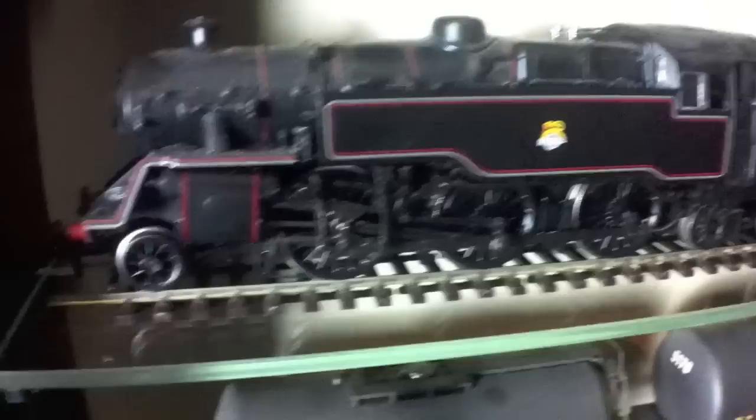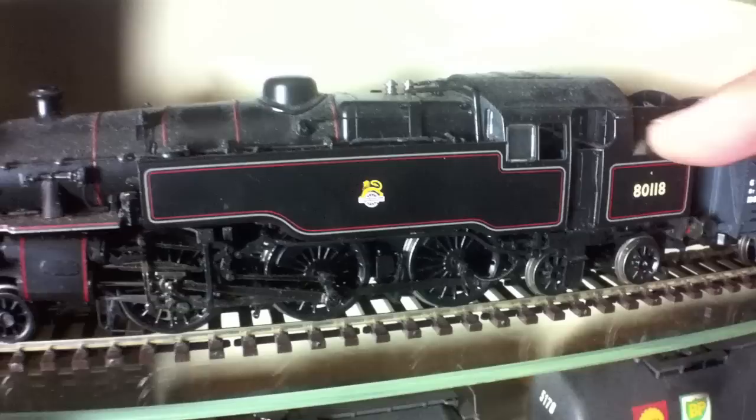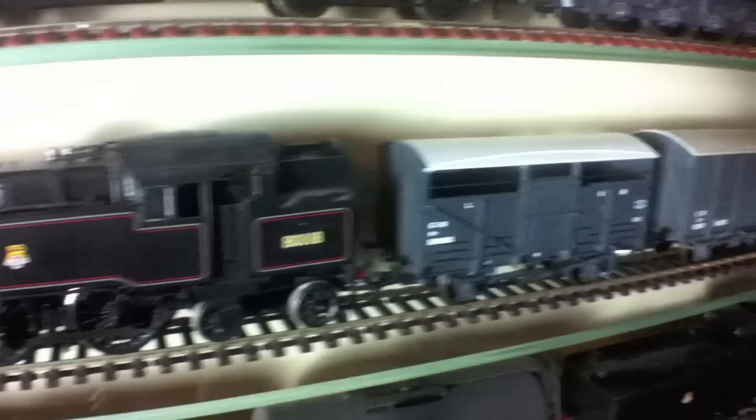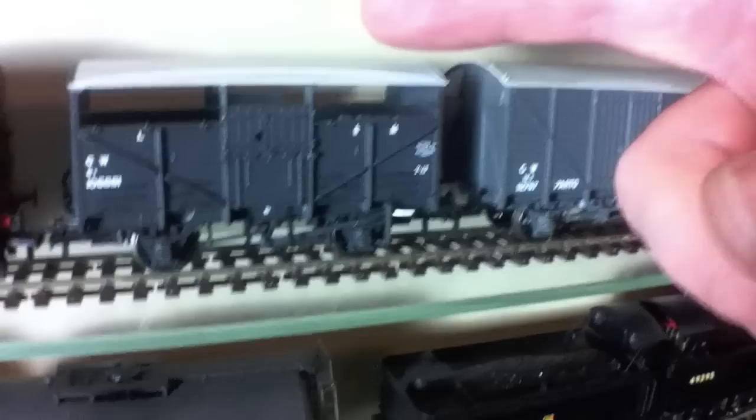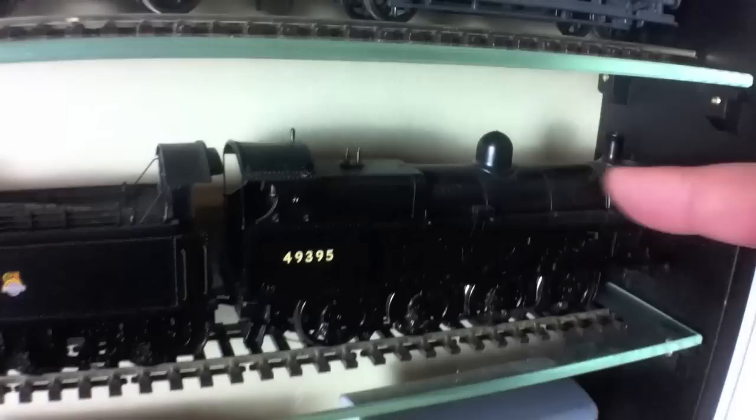Next row down we've got the Standard Class 4 mixed traffic tank locomotive, 2-6-4. I actually bought this because as a child I had a couple of the Hornby 00 models of this particular type of locomotive, and it was just something I thought I'd rather like to have again, so I saw this second-hand and bought it. It's coupled un-prototypically to a Great Western 8-tonne cattle truck, a Great Western ventilated van, and of course the ubiquitous toad in Great Western livery.